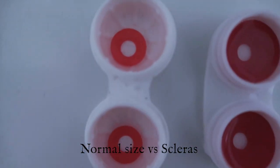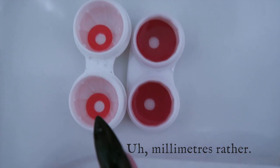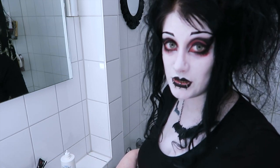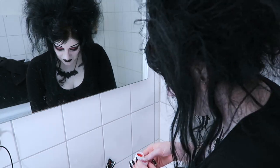Anyway, normal contact lenses are about 14 or 14.2 millimeters in diameter. These sclera lenses are 22 millimeters. I'm really scared. Okay, if I can do it, anyone can do it. Because these are non-prescription, I still won't be able to see once I've got them in.